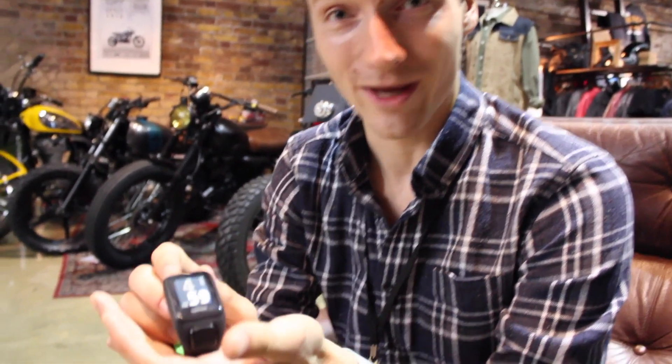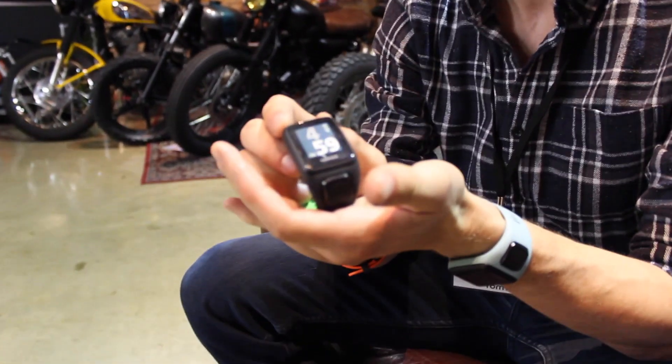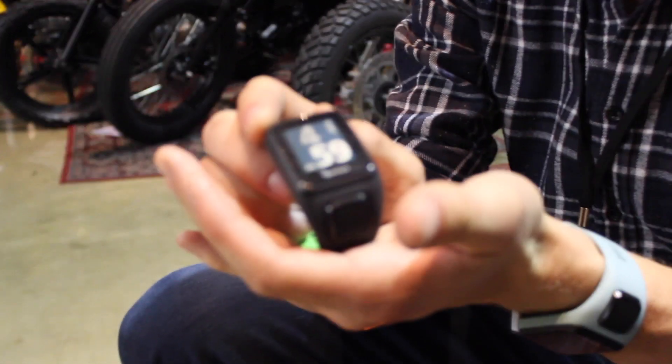Vincent, we're down at the Bike Cafe in London for the TomTom launch. Are you going to talk us through a few of the watches? We're here today to launch some new sports watches that we've created.